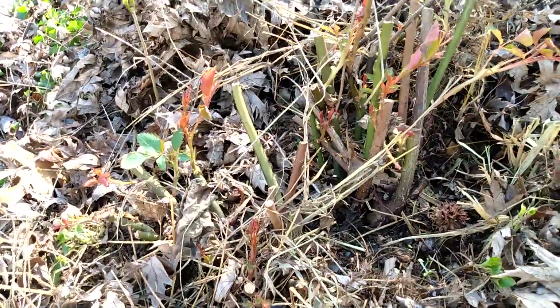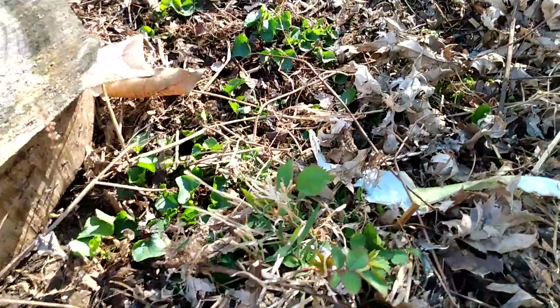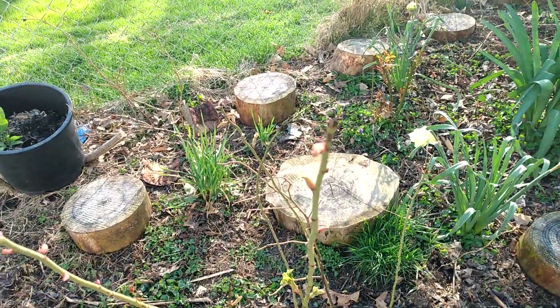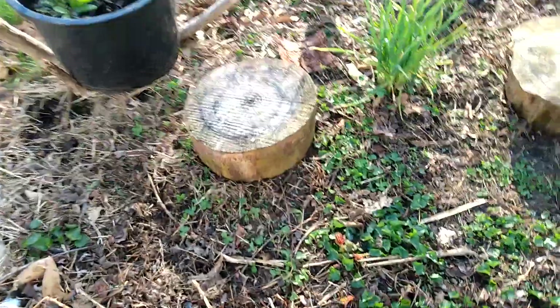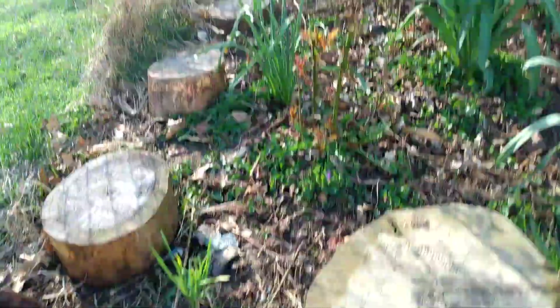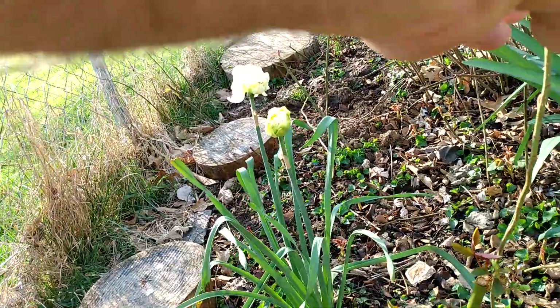Sister Elizabeth again. Sunblaze — our golden sunblaze right there. Treasure Trail. Bliss Parfuma again. Ellen Koffelmeyer right here and her suckers right there. Golden Buddha — right there underneath the garlic.